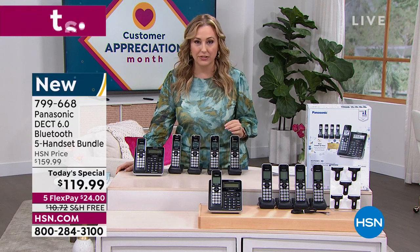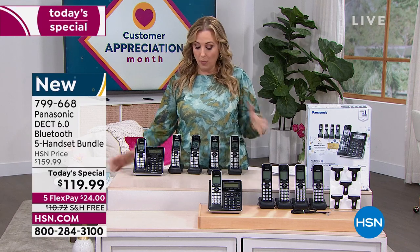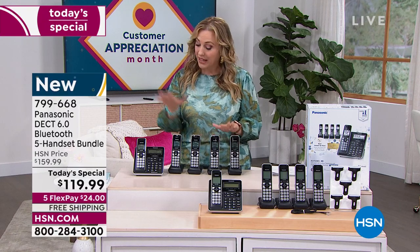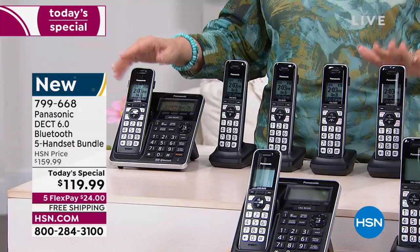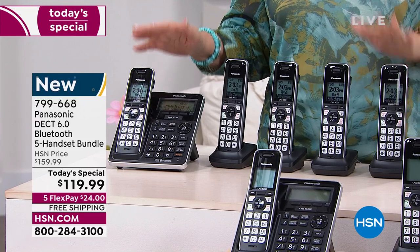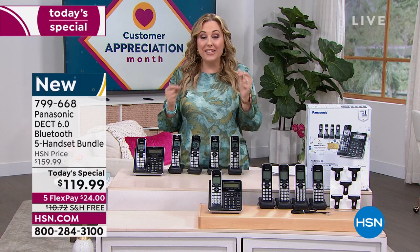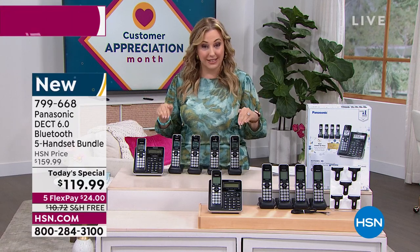It's only $24 to get home the entire system of four handsets and the base unit, sent right to your house. Now let's jump into our special guest, Lori Leland, who's going to give you all the details. But you don't have to be an electronic expert like Lori to use this — it is so user friendly.